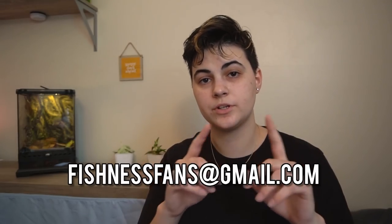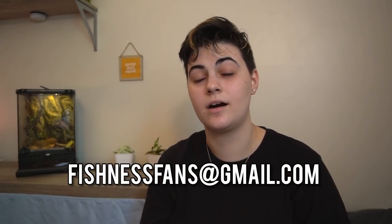Hello and welcome back to the channel! As you can see by the title and thumbnail, we have a brand new video and I'm so excited to finally be filming again. A huge shout out and thank you to everyone watching and to everyone who sent in pictures of their tanks. I plan to make this into a series, so you can still send in pictures of your fish tanks or ponds to my email: fishnessfans@gmail.com.